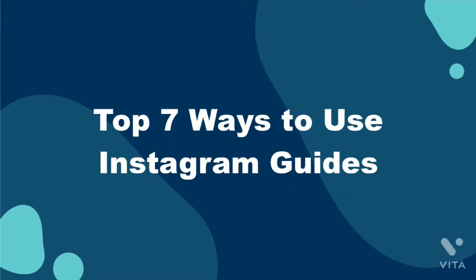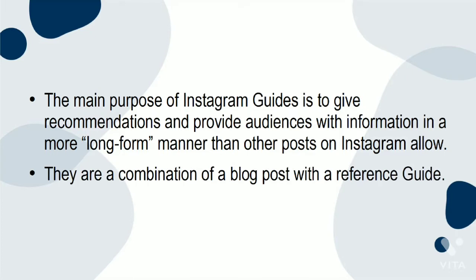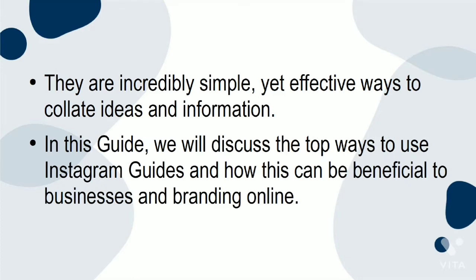Top 7 Ways to Use Instagram Guides. The main purpose of Instagram Guides is to give recommendations and provide audiences with information in a more long-form manner than other posts on Instagram allow. They are a combination of a blog post with a reference guide — incredibly simple yet effective ways to collate ideas and information. In this guide, we will discuss the top ways to use Instagram Guides and how this can be beneficial to businesses and branding online.